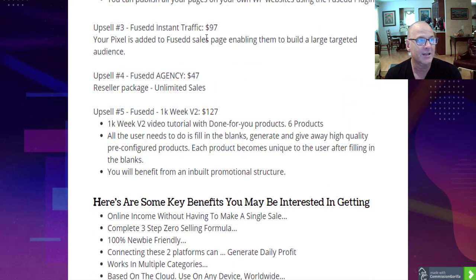Upsell number three is Fused Instant Traffic at $97. You get access to Mark Bishop and Venkata Ramana's sales pages, which receive tens of thousands — if not 100,000 — visitors per month. So you get access to that instant traffic. If it's for you, go for it. Otherwise, my free cool custom bonuses already give you plenty of traffic training that you can learn on your own — it just takes a little more time, but it's free.